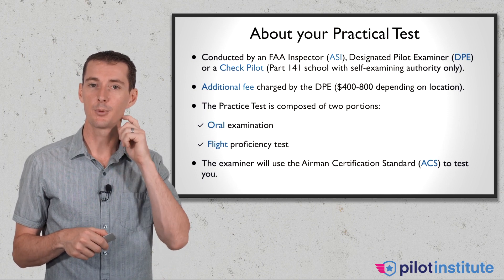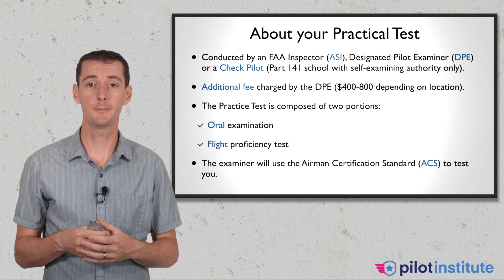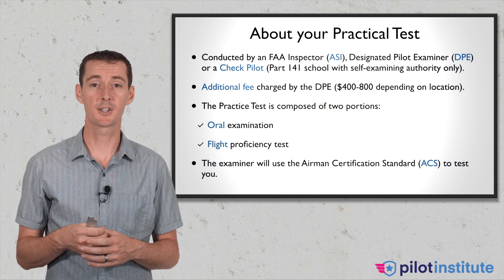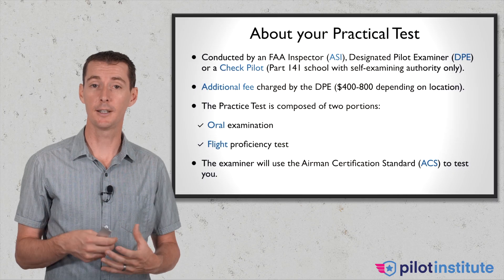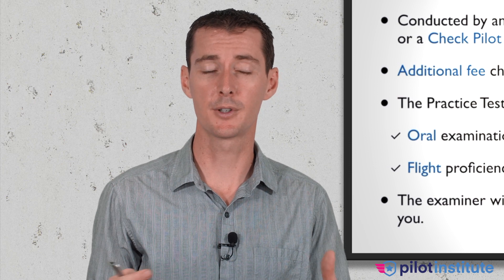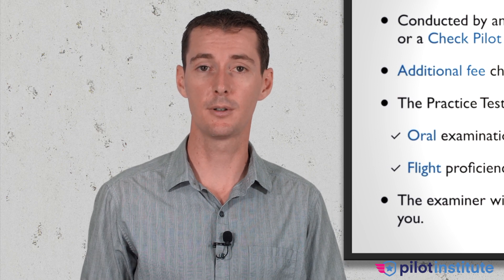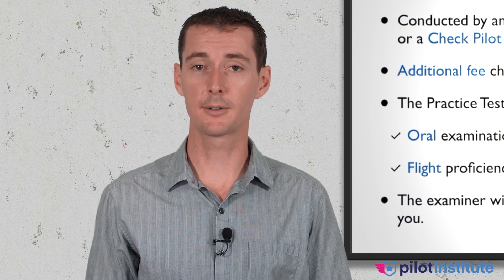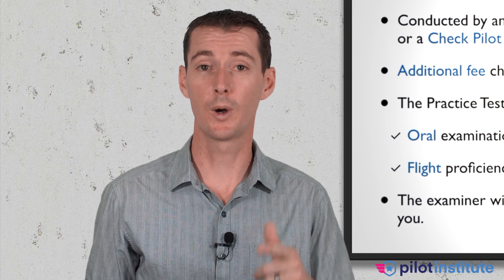Your oral exam is going to be you sitting in a room with the DPE or examiner, who will ask you questions. If you answer correctly, you move on to the next question. If you don't, you can fail the checkride right there and have to get recurrent training and come back. Same thing for the flight: once you're done with the oral, the check pilot will say let's go to the aircraft. If you don't perform correctly, the flight will be terminated. You come back to land, get recurrent training, and go for the checkride again with that same examiner.